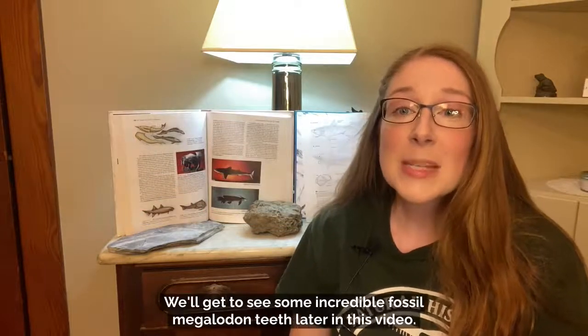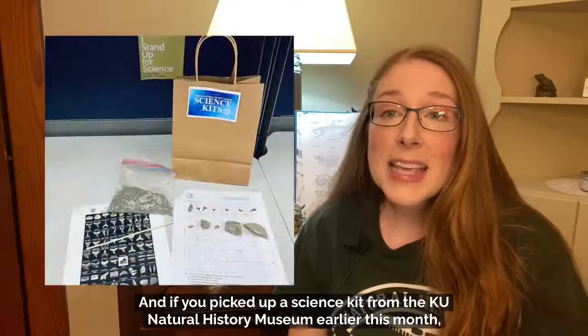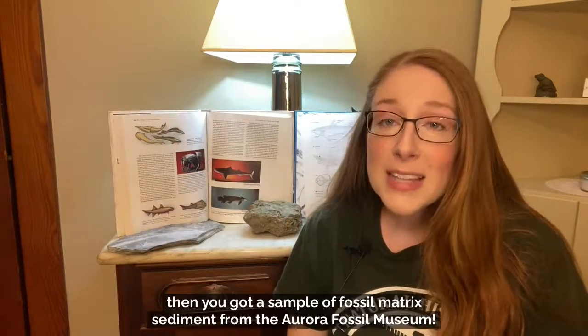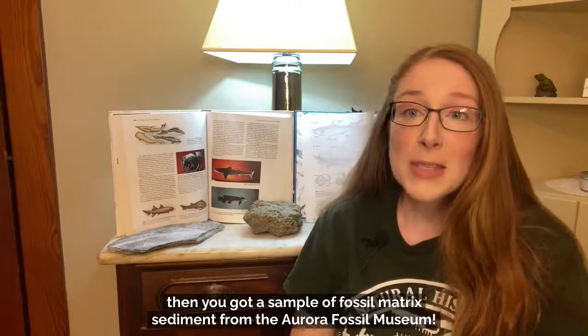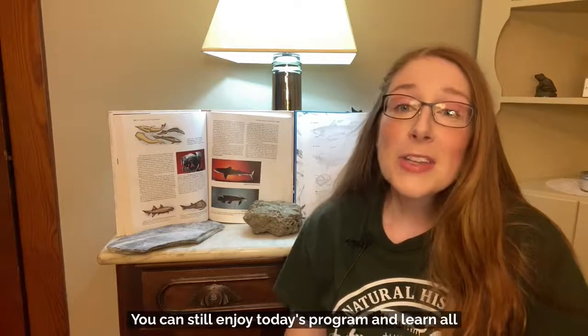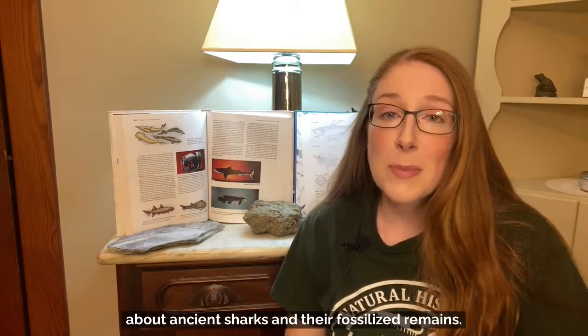We'll get to see some incredible fossil megalodon teeth later in this video. And if you picked up a science kit from the KU Natural History Museum earlier this month, you got a sample of fossil matrix sediment from the Aurora Fossil Museum. If you didn't get a kit, no problem — you can still enjoy today's program and learn all about ancient sharks and their fossilized remains.